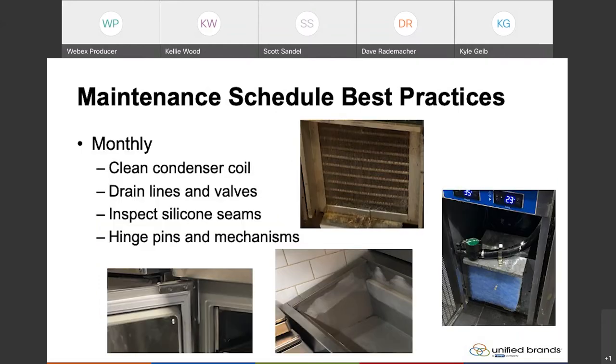Moving on to items we recommend checking monthly: first, make sure you inspect and keep the condenser coil cleaned. The condenser coil is very critical to ensure that it's kept clean — that's your number one thing that allows your unit to perform both efficiently and effectively. If you don't keep that condenser coil cleaned out, you're not going to allow your refrigeration system to extract heat, which in turn allows the unit to cool. One thing we don't recommend is putting a filter medium in the front of the condenser coil — these restrict airflow.